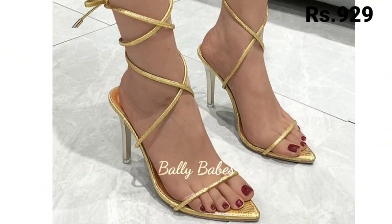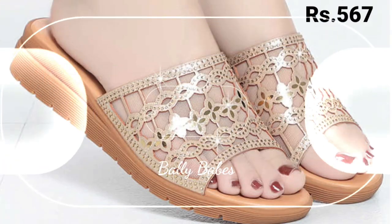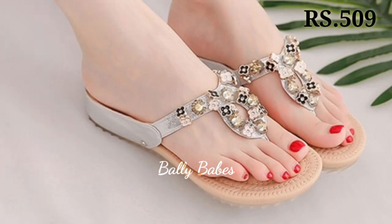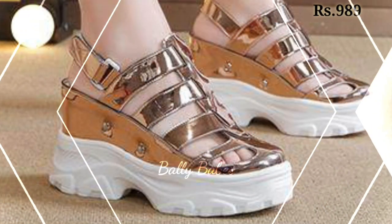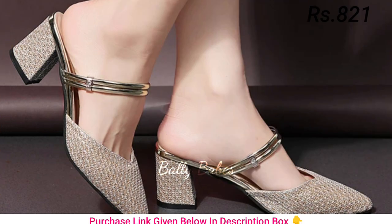First we have the heels. Heels are a classic choice for women's footwear and they come in many different styles including stilettos, block heels, and kitten heels. They can be worn with a variety of outfits from formal dresses to casual jeans. When choosing heels, consider the occasion and your comfort level.